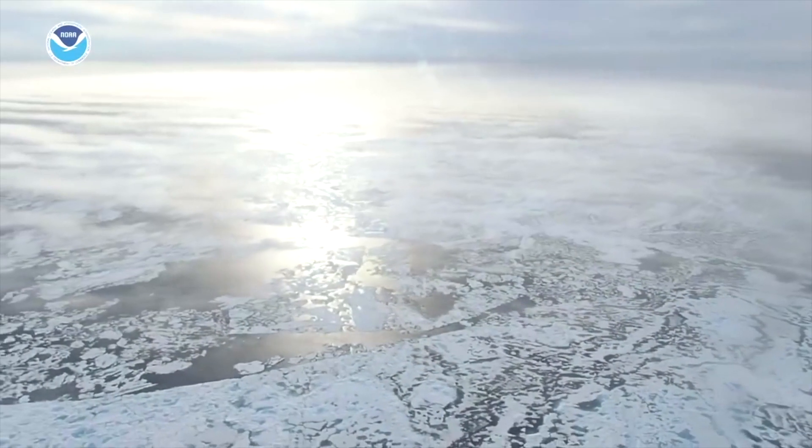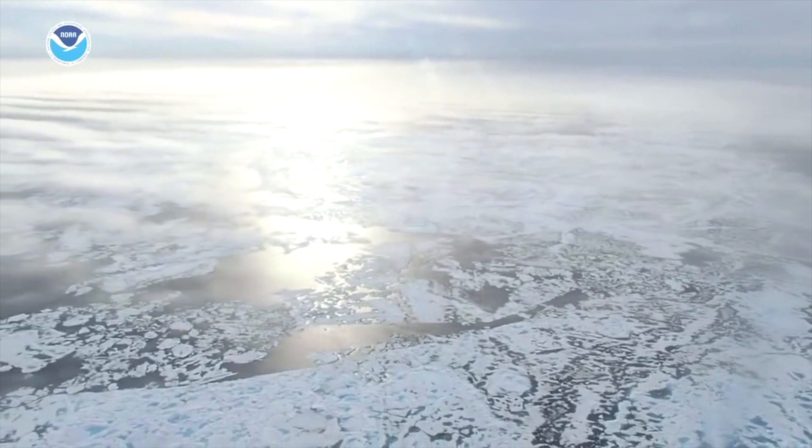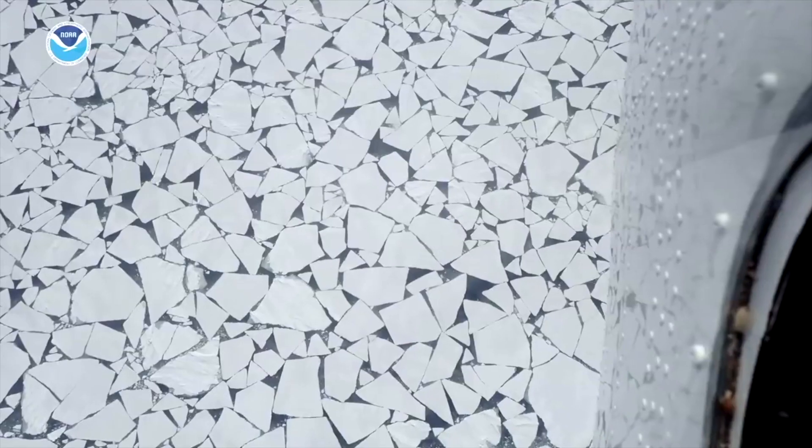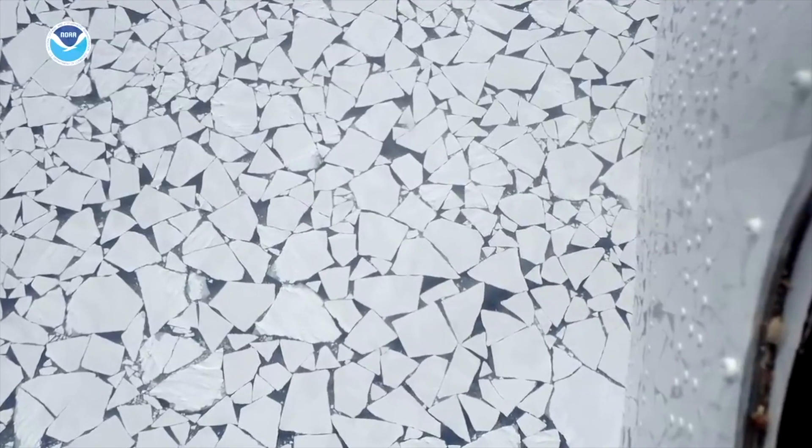Sea ice is essentially frozen seawater, and it floats at the top of the ocean when it forms, usually starting in late September through about June. And then it begins to melt, and this is the annual cycle of sea ice formation.